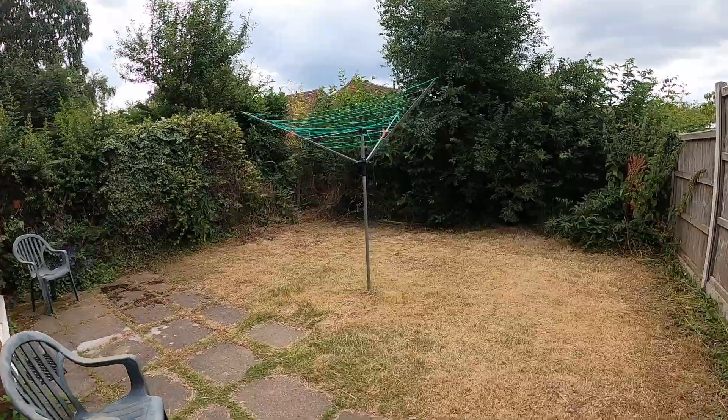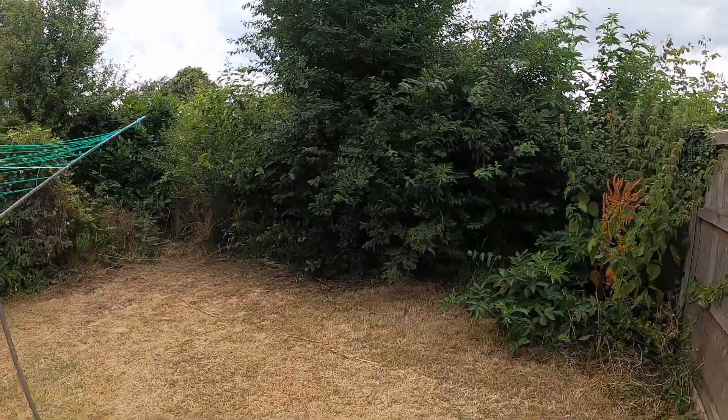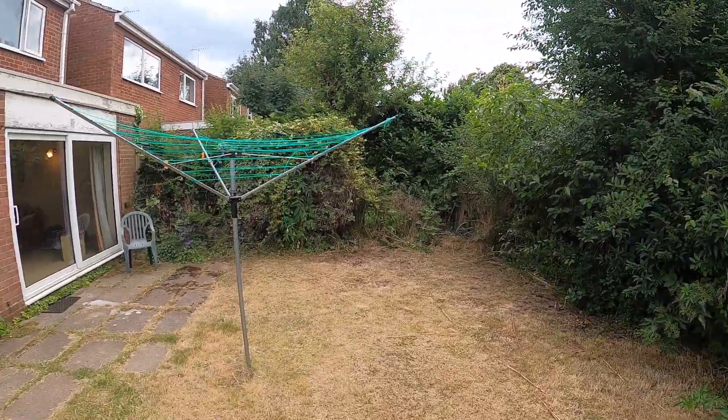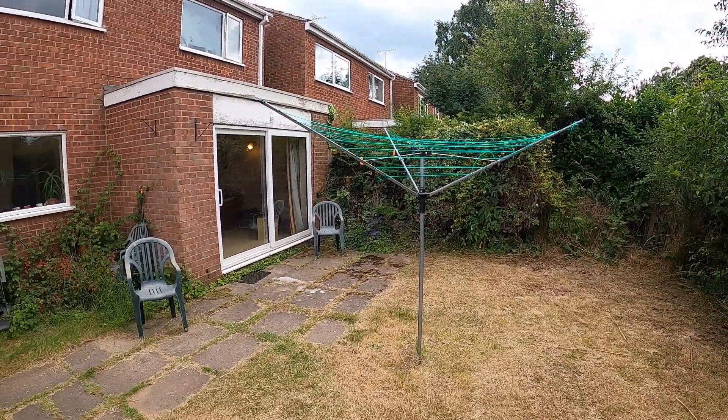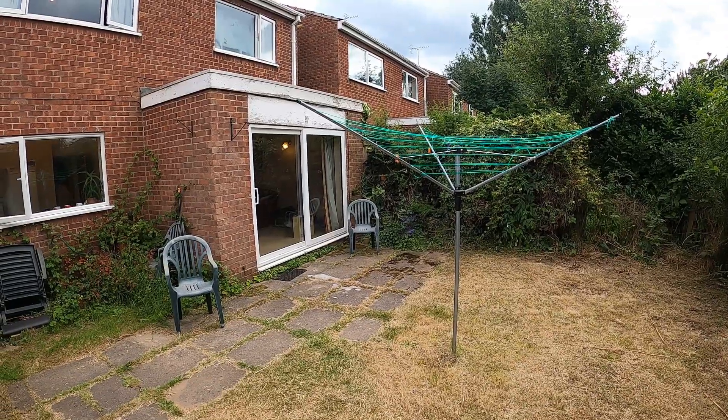We come through to the rear garden. I hope you've enjoyed the video. The property does require some updating and improvement but it's been priced accordingly. If you'd like to arrange a viewing please give my office a call — we'll be delighted to help you.